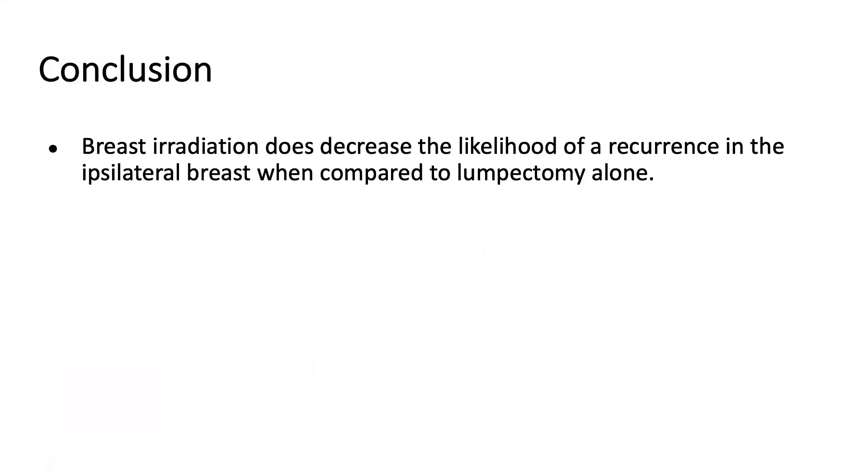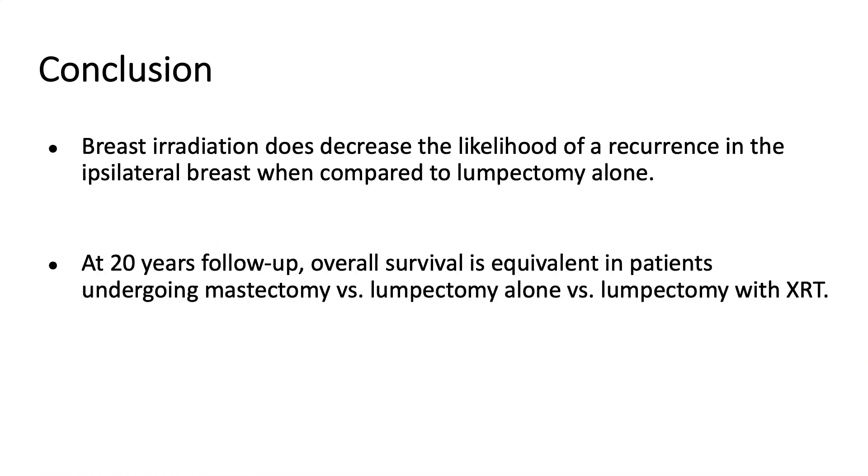There are some important conclusions to take home from this study. First, breast irradiation with lumpectomy does decrease the likelihood of recurrence in the ipsilateral breast when compared to lumpectomy alone. However, at 20-year follow-up, overall survival is equivalent in patients undergoing mastectomy, lumpectomy alone, or lumpectomy with radiation.